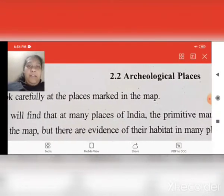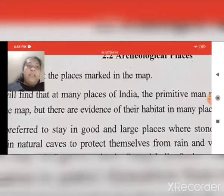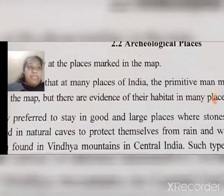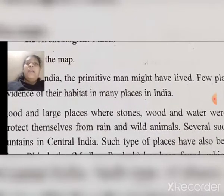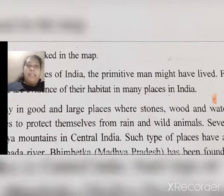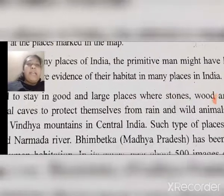A few places are shown in the map, but there is evidence of their habitat in many places in India. They preferred to stay in good and large places where stones, wood, and water were found. Primitive man used to live in natural caves to protect themselves from rain and wild animals.